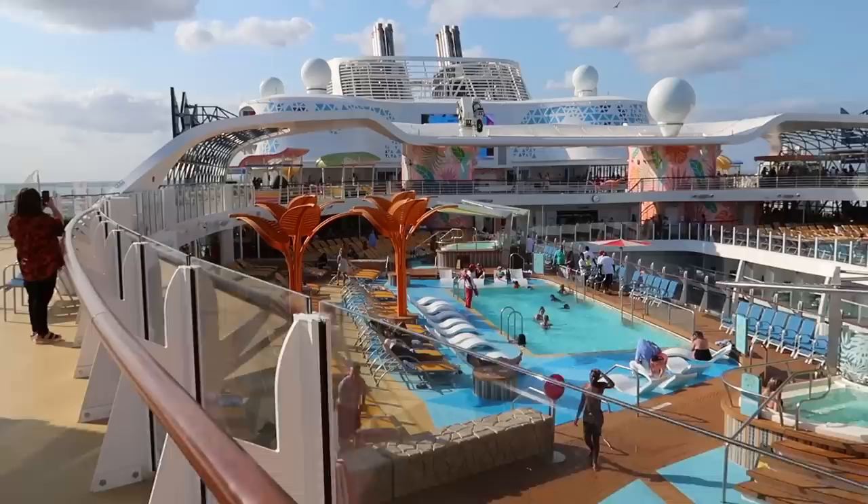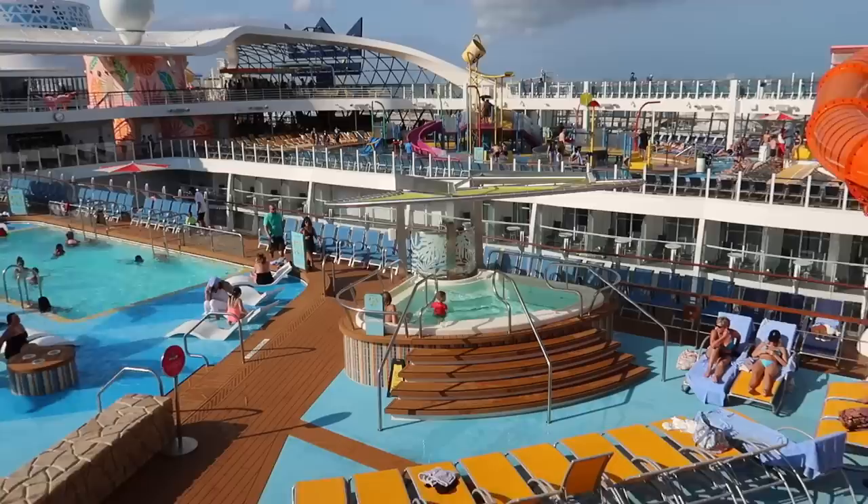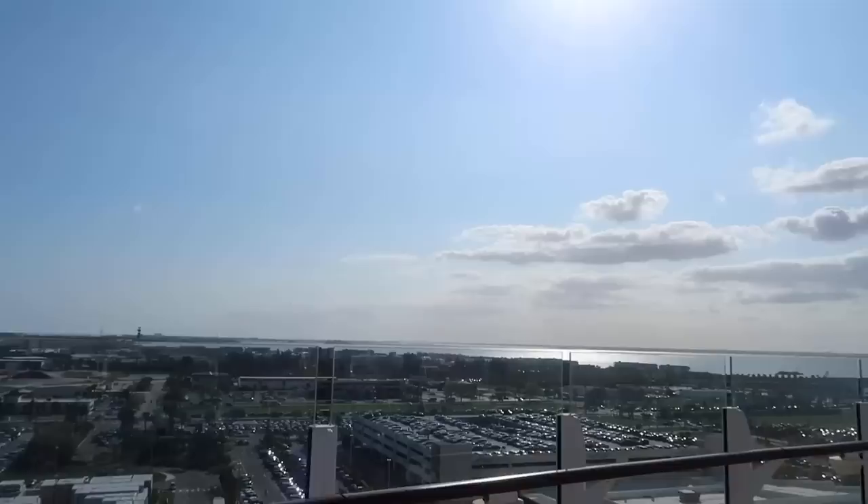Here we are in the main section of the pool. You can see one main pool over here and the kids pool on that side — already a little different to other Oasis class ships. Hot tubs, slides over here. It is a glorious day in Port Canaveral, very very hot in Florida at this time of year. The traffic to get into Port Canaveral though — that is not cool.